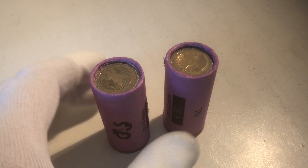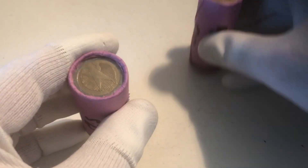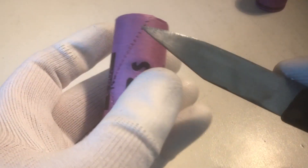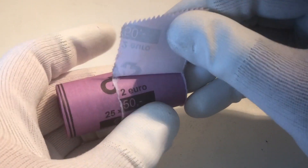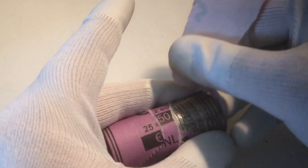Ladies and gentlemen, welcome to a new episode of Coin Hunting. We've got two rolls filled with 25 euro coins each. Let's see what's inside. We'll start by opening this roll. Hopefully we'll find many special coins.